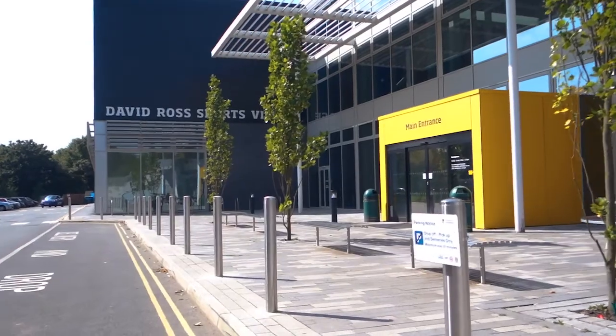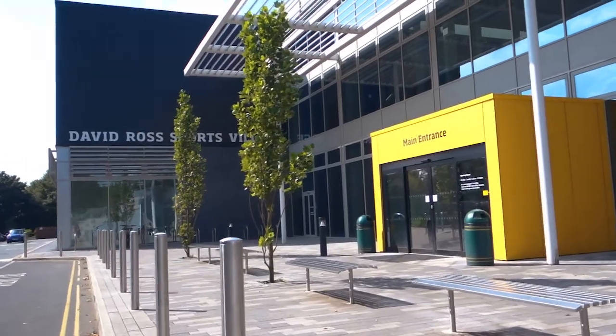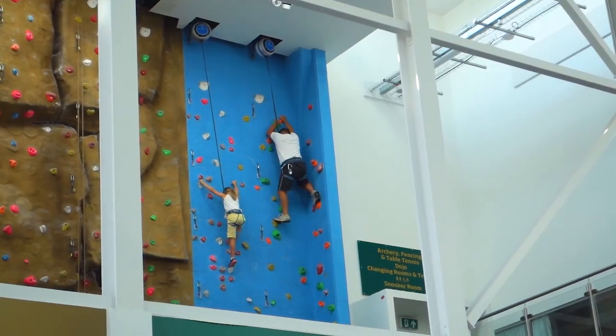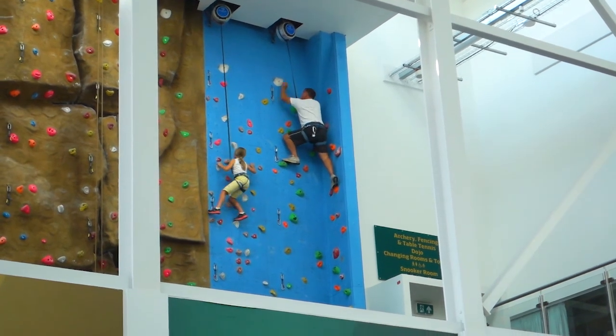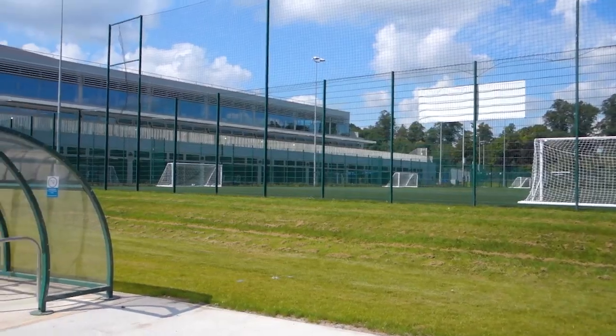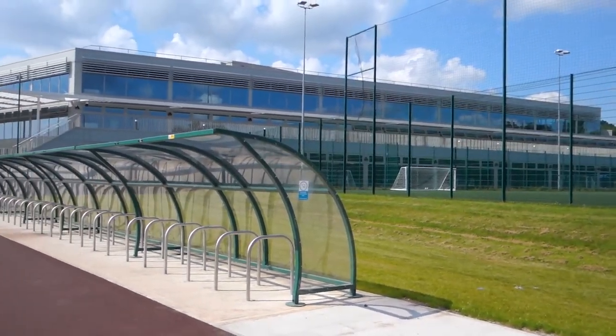So this is the brand new sports centre, the David Ross Sports Village. You can buy a yearly membership for about £189, which basically includes everything. The sports centre has football pitches, a climbing wall, a gym, a spin classroom — basically anything you can think of.